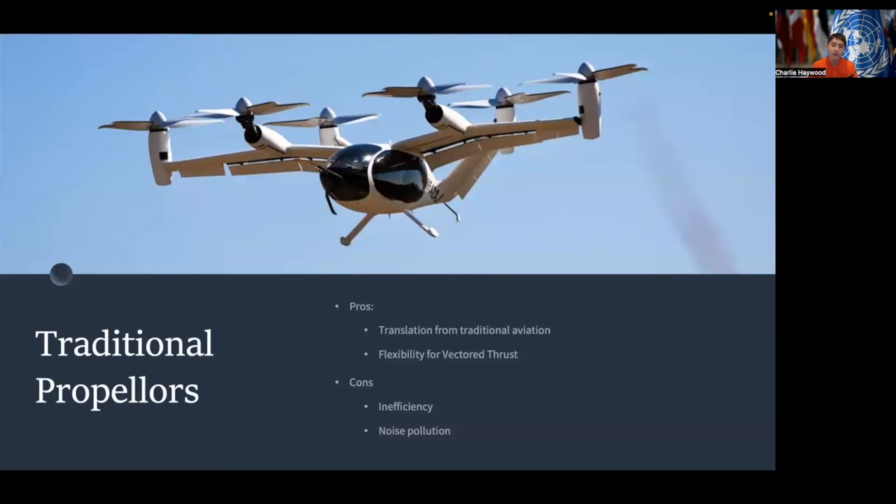Starting with traditional propellers, one of the biggest benefits is the easy translation from traditional aviation, as well as the flexibility for vectored thrust. Some eVTOL propulsion designs utilize vectored thrust, in which the aircraft can adjust the angle of its propulsion system, enabling both greater controllability as well as transitional flight phases, allowing just one propulsion system to handle takeoff, landing, and cruising. However, there are drawbacks to traditional propellers, including their inefficiency and noise pollution compared to other propulsion systems.